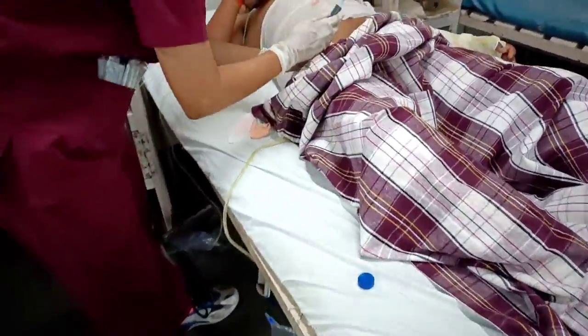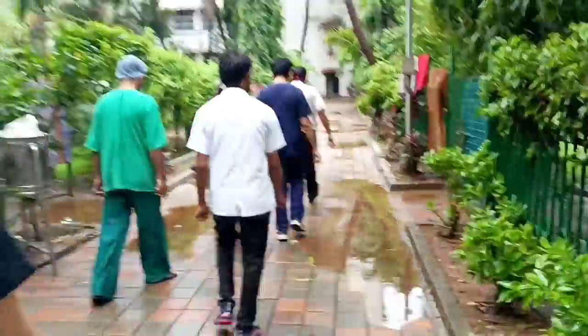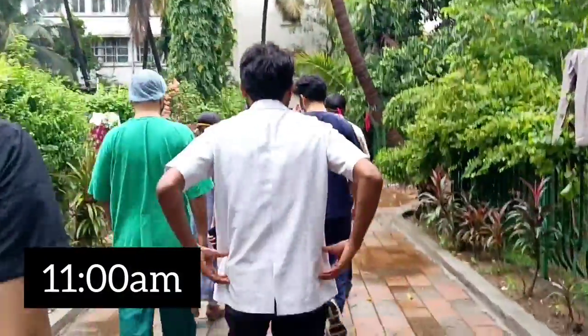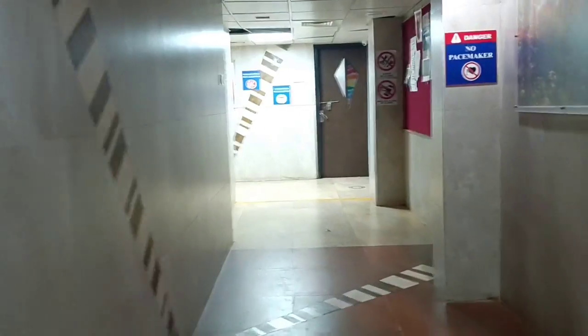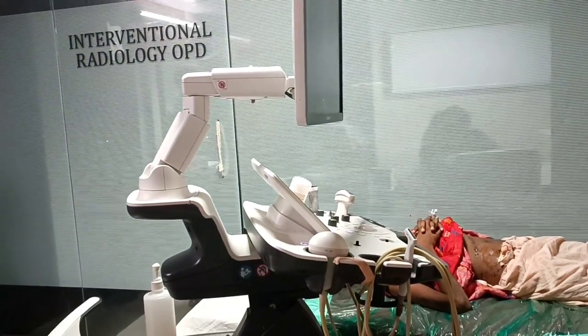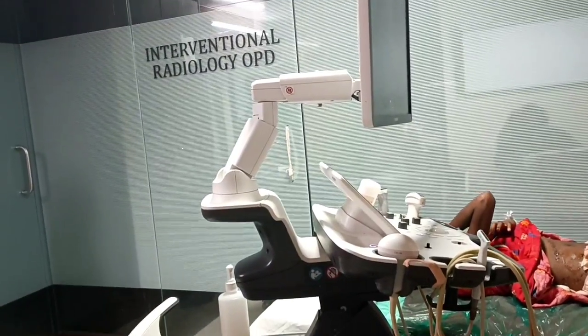At around 11am the teachers, professors, and residents arrive for the Grand Rounds. We go from ward to ward where the residents present cases to the HOU — the head of the unit — and the professors. After that I was sent with a patient to the radiology department for a pigtailing procedure, and also escorted another patient for an echo.